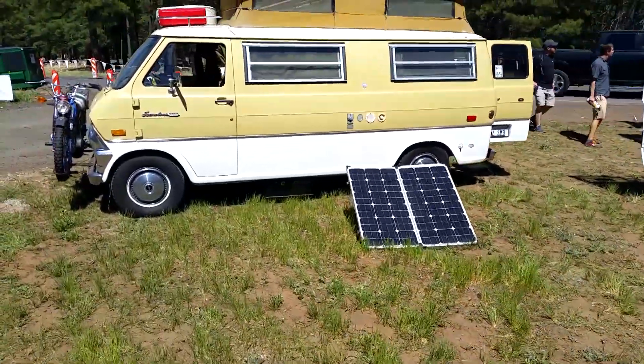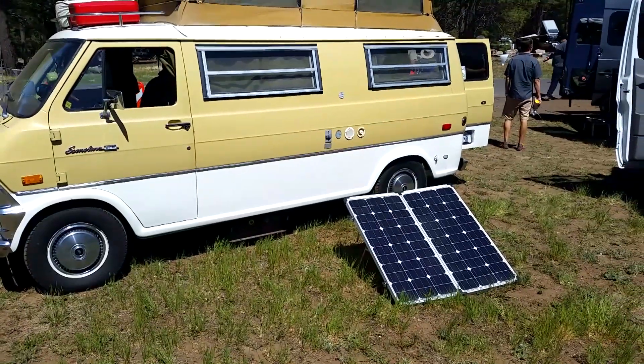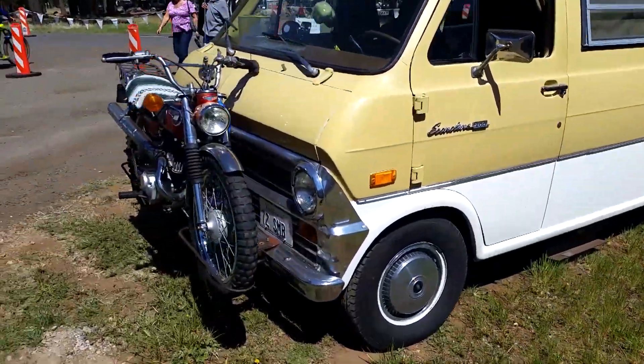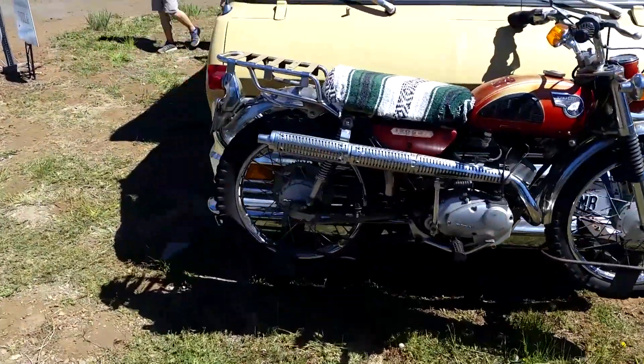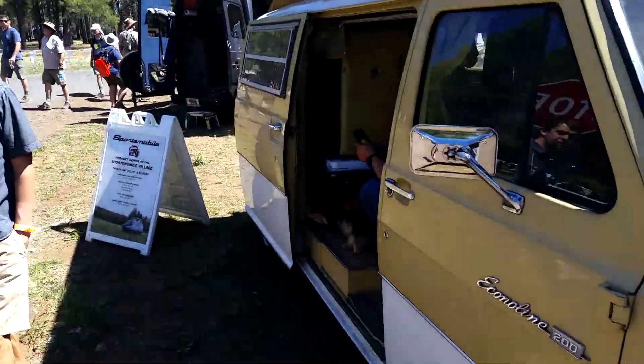There's the real classic version of this. That's a good vehicle. It's got everything — even a motorcycle in the front. It's a very efficient Sportsmobile.